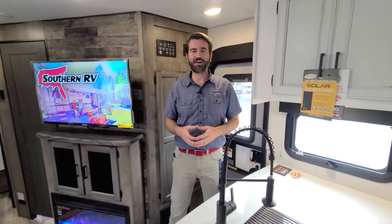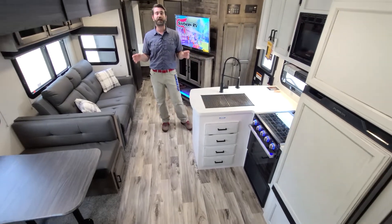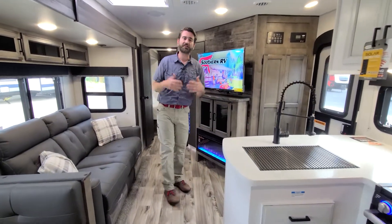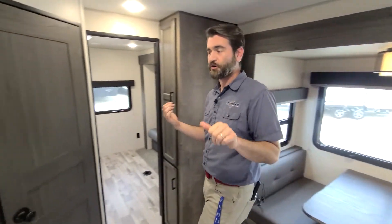Welcome back to the RV Rundown where we take a quick look at some of the hottest RV floor plans on the market today. I'm your host Barry and I'm standing inside the 2021 Venture RV Sport Trek Touring Edition 343VBH. The BH stands for bunkhouse — that's the namesake of this beautiful camper. It hosts the whole family and we're going to start with that bunk room in the back.